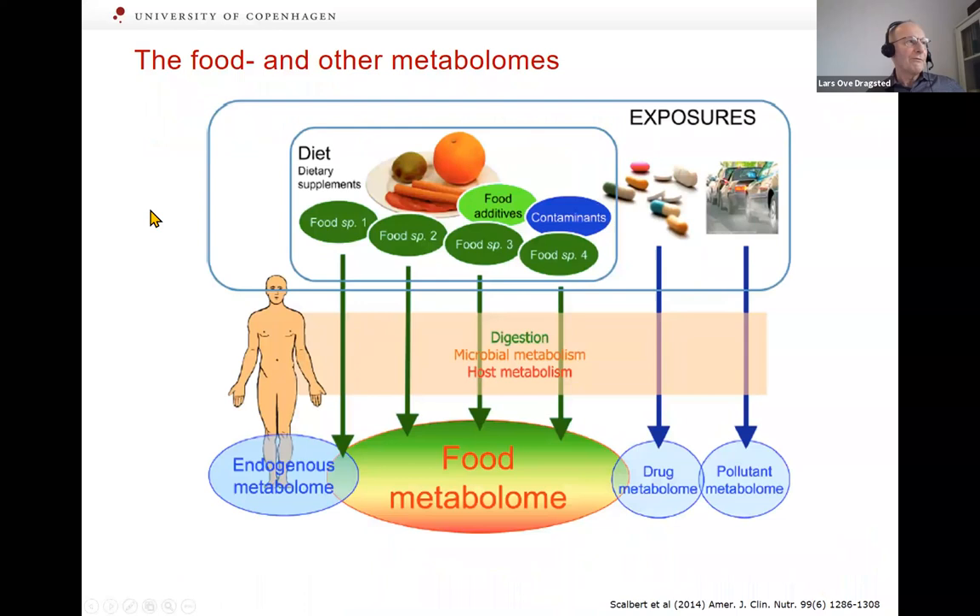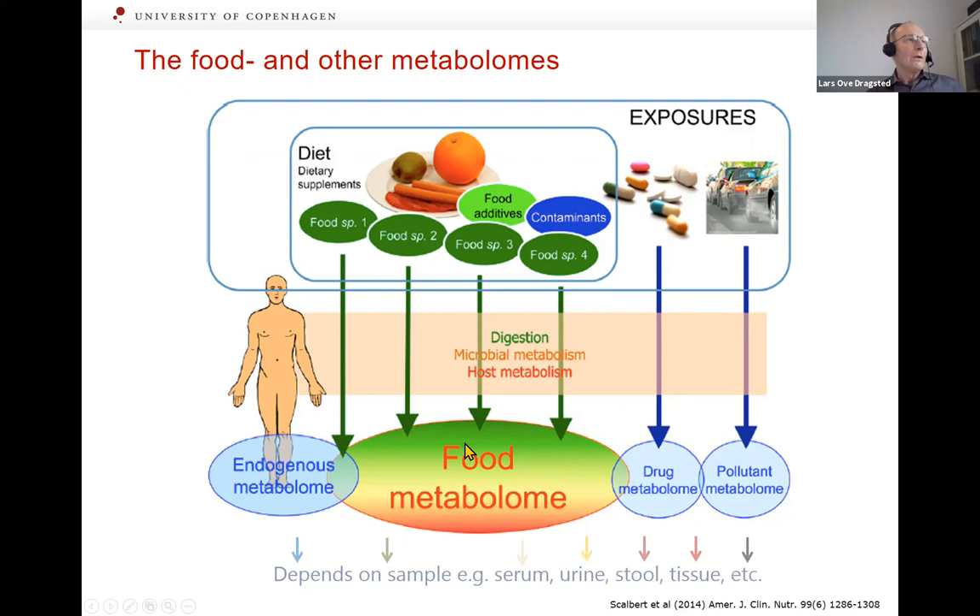The food metabolome is only part of a larger exposome, which also includes the drug metabolome, pollutant metabolome, and the endogenous metabolome where we constantly form many different compounds. When using untargeted metabolomics, you get a mixture of all of this and must try to extract information specifically related to certain foods — which depends on the sample, the sampling scheme, and many other factors.